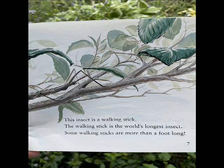This insect is a walking stick. The walking stick is the world's longest insect. Some walking sticks are more than a foot long.